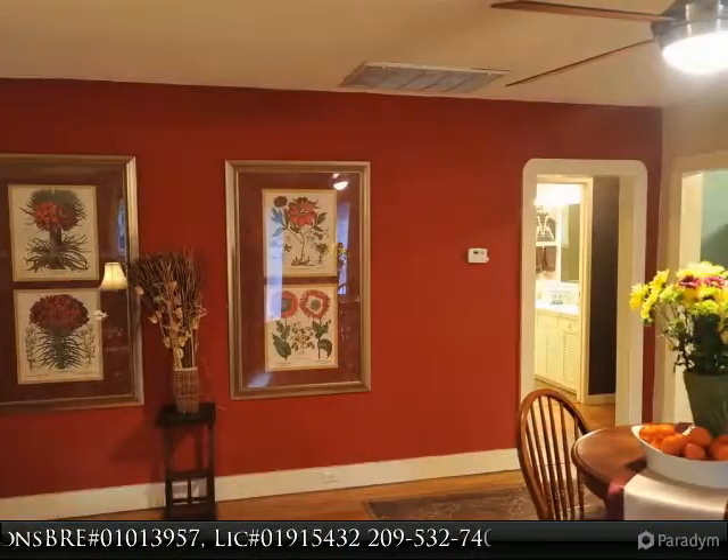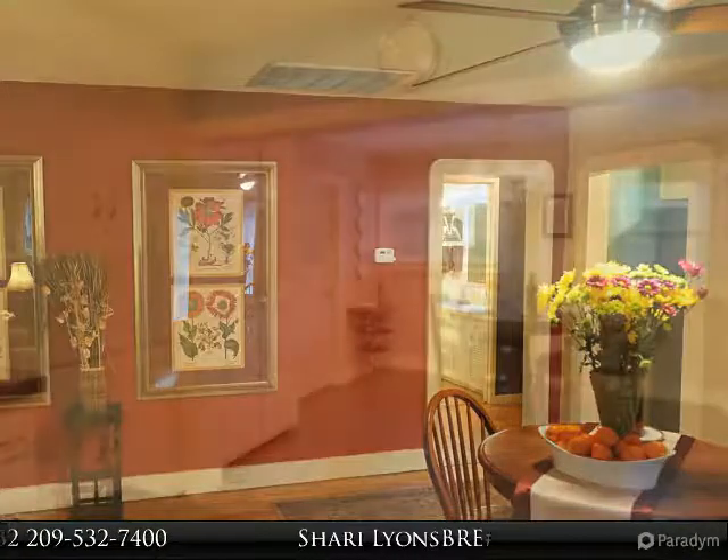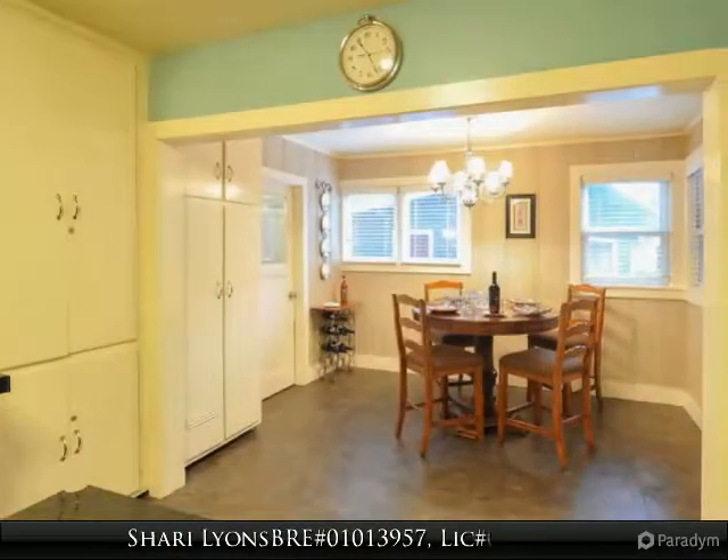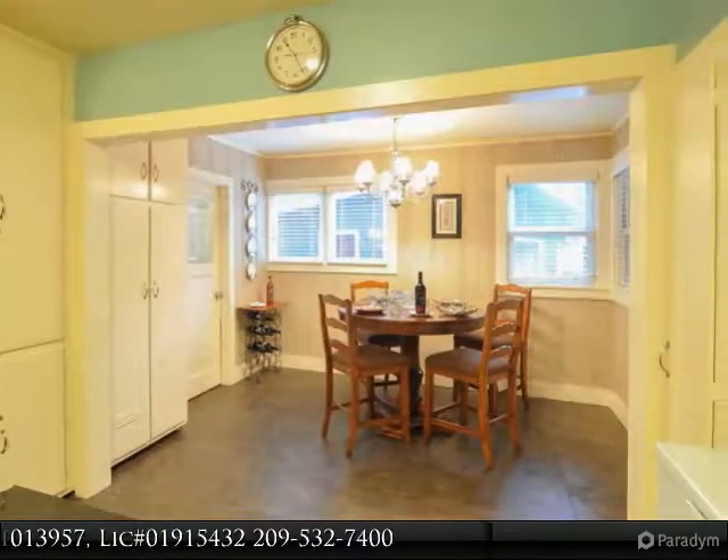You'll love the light-filled dining area next to the kitchen. This home is great for entertaining with such inviting indoor and outdoor space. The large laundry room also acts as an ideal mudroom and pantry.